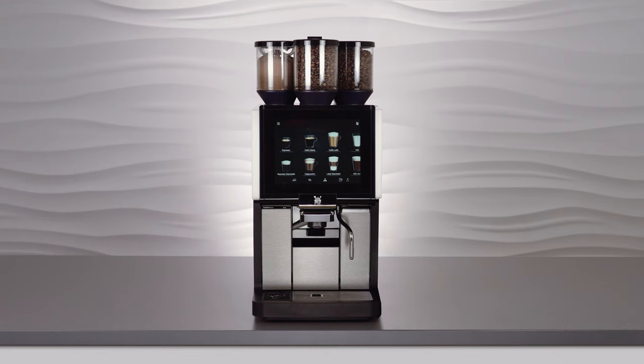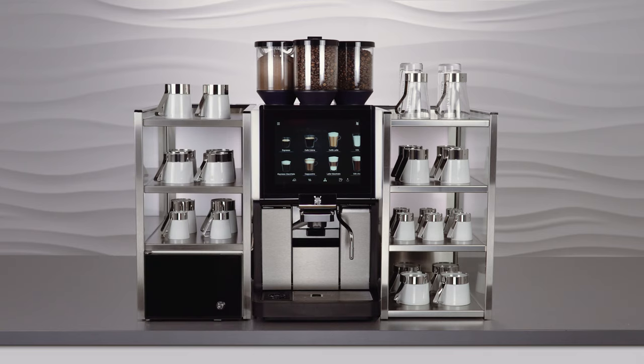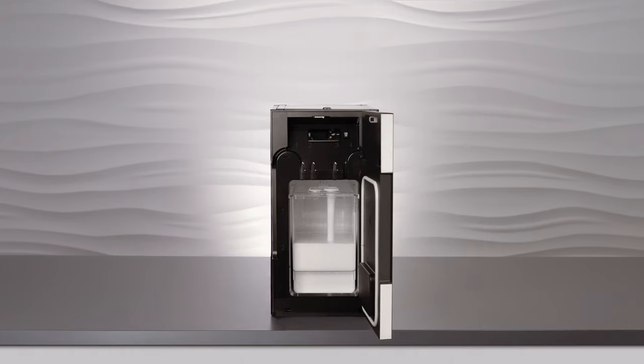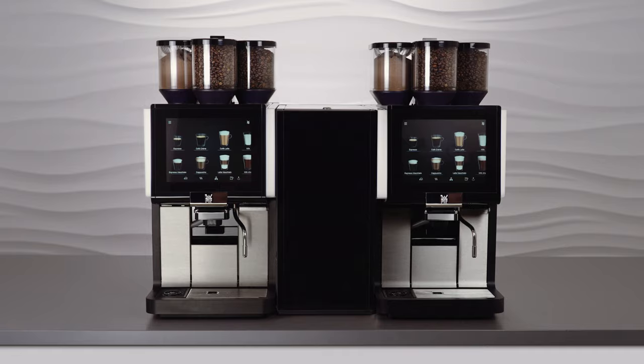An extensive portfolio of additional devices, including a cup rack, a countertop cooler and an automatic syrup station, makes the WMF 1500S Plus extremely flexible. The WMF center cooler even makes it possible to supply two fully automatic coffee machines at the same time, saving space and money.